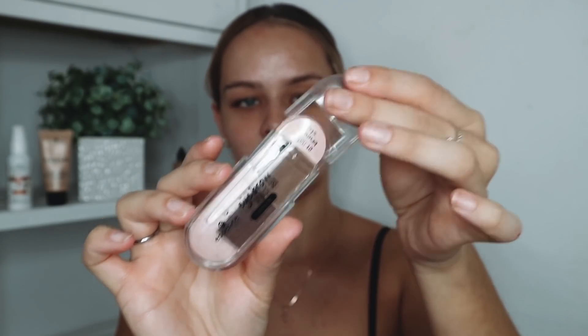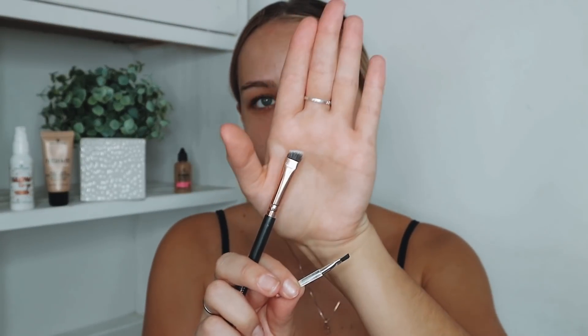Starting with eyebrows — I've got the Essence Eyebrow Styling Set in 01 Natural Brunette. It comes with a little brush and eyebrow stencils, but I don't use the stencils because they don't suit my brow shape. I'm going to use the brush that comes in the kit just to show that it does work, but usually with a powder I'd go in with a much bigger angled brush to speed up the process.